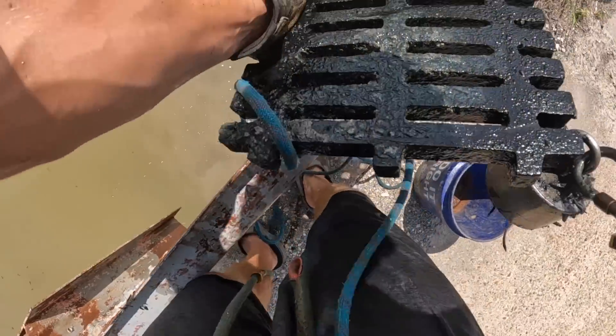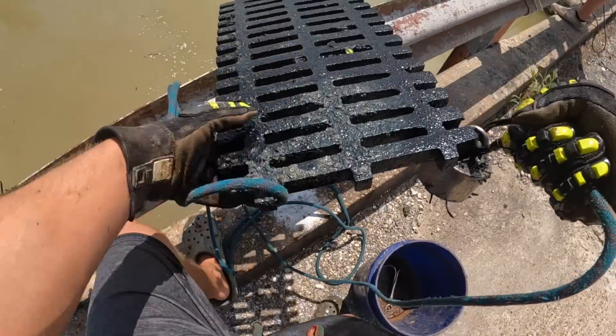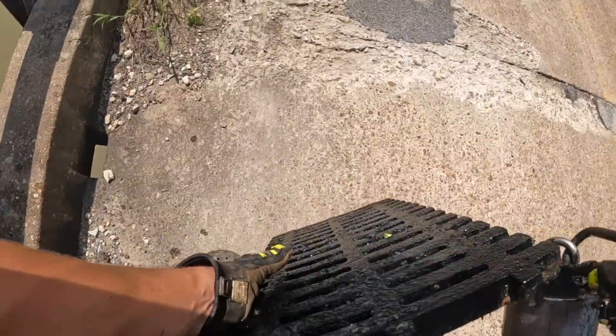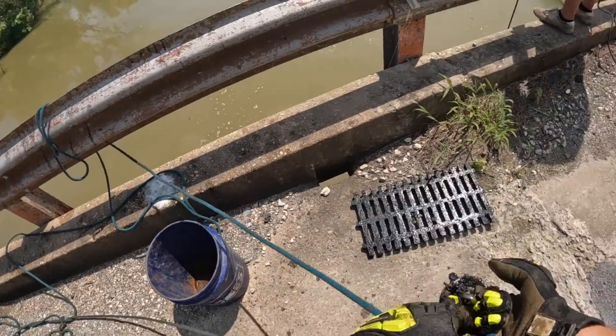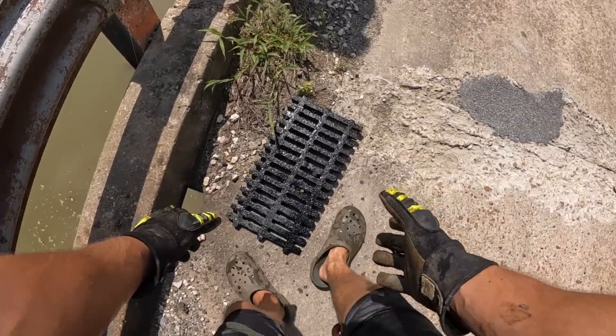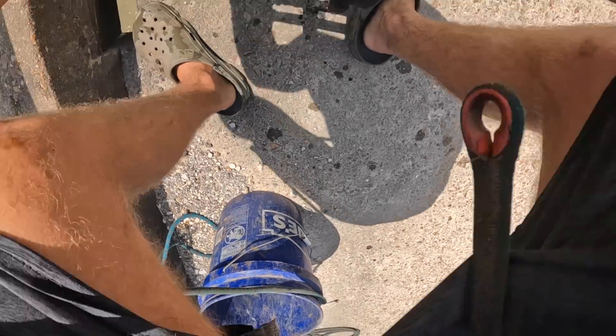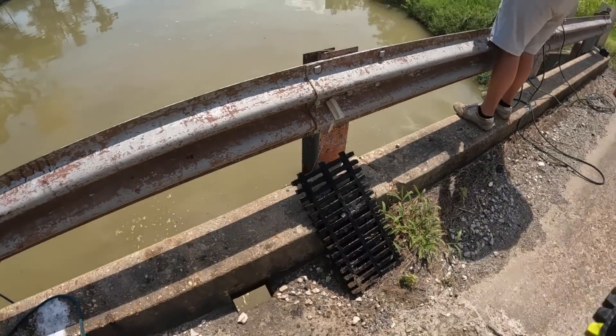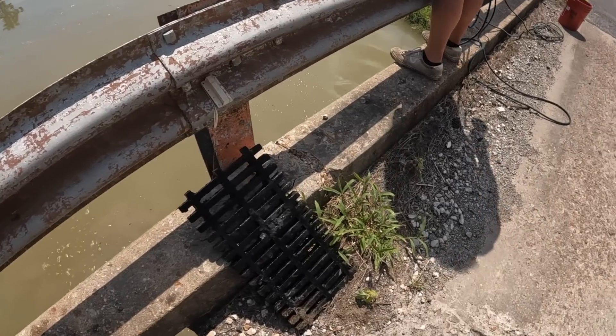Oh my gosh, it's so freaking heavy. I've not found one of those in a really really long time. There we go y'all — at least I think that's some sort of sewer grate right there.